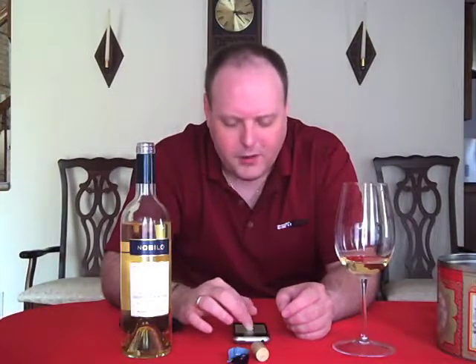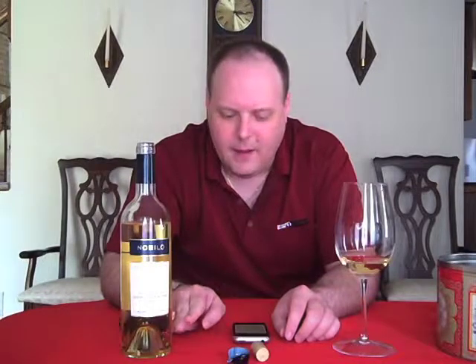This is 100% Sauvignon Blanc. Marlboro does 62% of all New Zealand wine production, and Sauvignon Blanc is the most widely planted grape varietal there. The days are warm and sunny, and then the nights get really cool, which helps with the acidity.